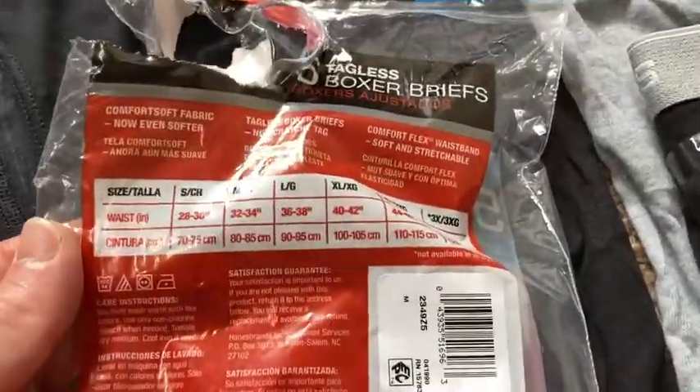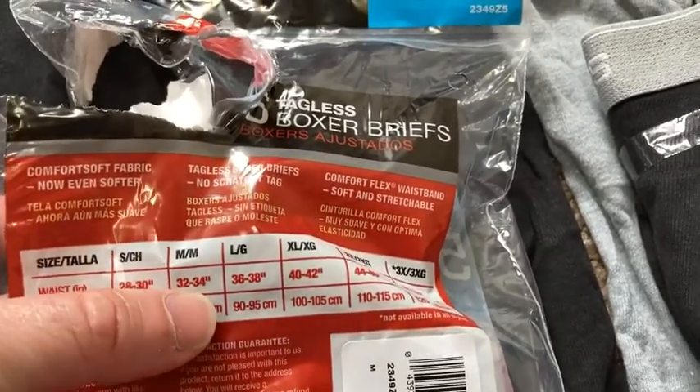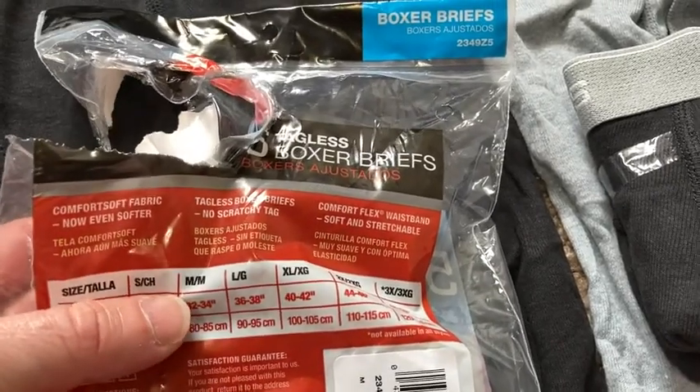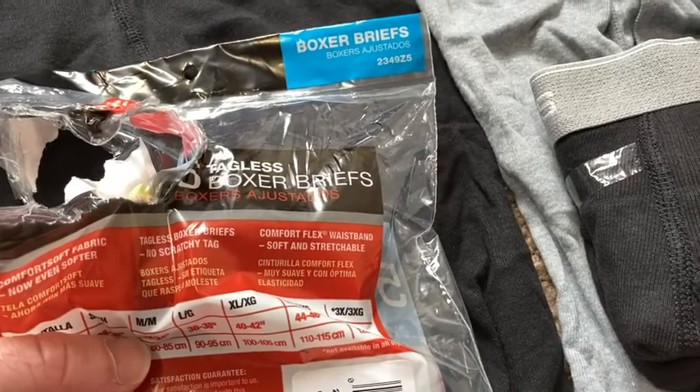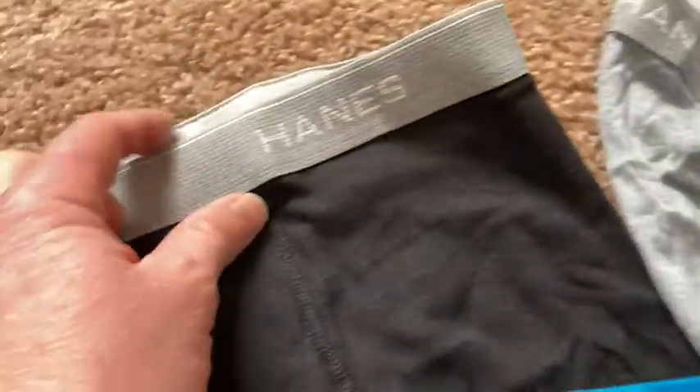Definitely true to size, so I had no issues. I got the medium because I am a size 34 and they fit perfect. Very, very nice. Super soft. They have no tags, no scratchy tags — some people don't like the tags. They have this nice waistband.